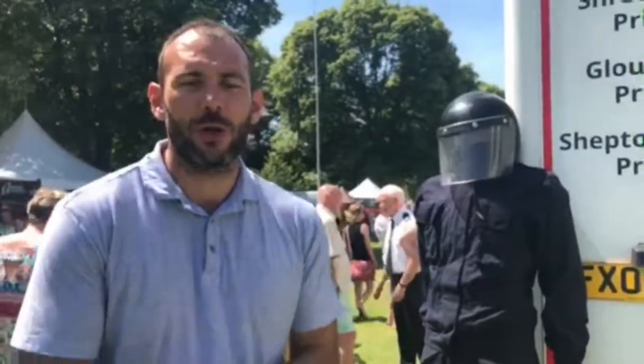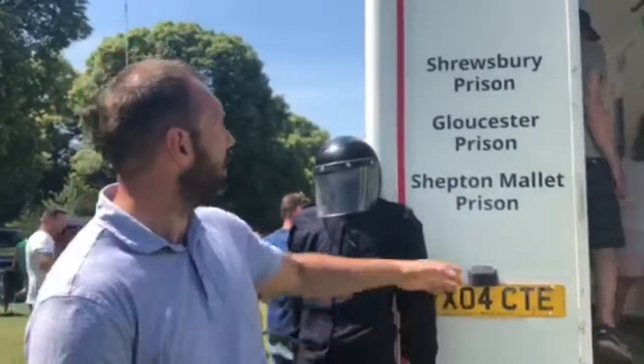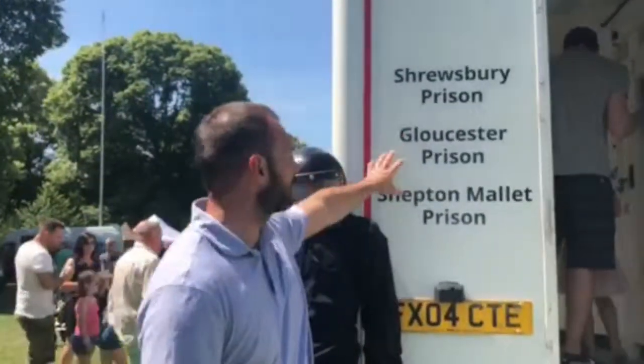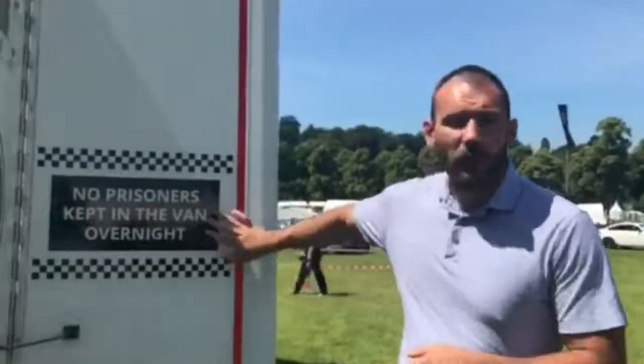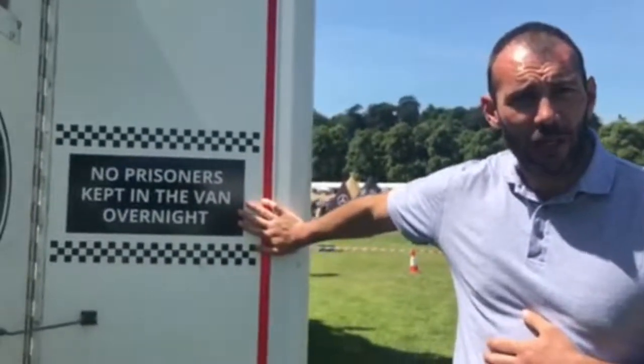If you haven't visited yet, we operate in three prisons across the country: Shrewsbury Prison, Gloucester Prison, and Shepton Mallet Prison. I know what you're thinking — because it is a prison van — but please don't worry, I can assure you. No prisoners are kept in this van overnight.